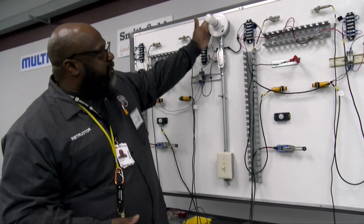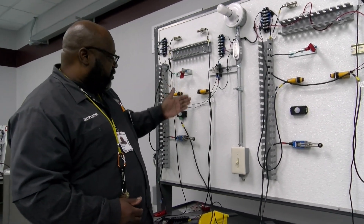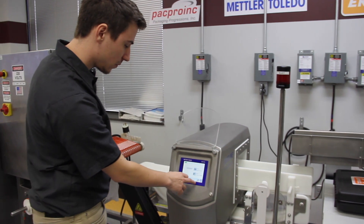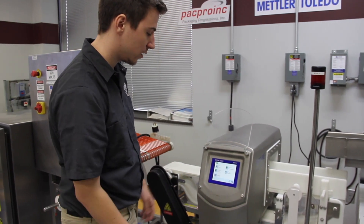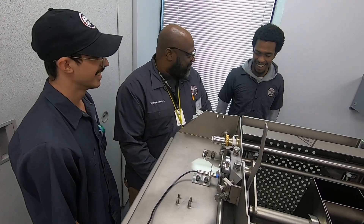The FIT program is an amazing and unique 12-week advanced training program sponsored by the Food Processor Supplier Association, where students can go into this advanced training program and learn in the areas of hydraulics, pneumatics, PLCs, ladder logics, AC and DC currents, with the goal of having the students graduate and go off to start a career as a service or maintenance technician in the food processing industry.